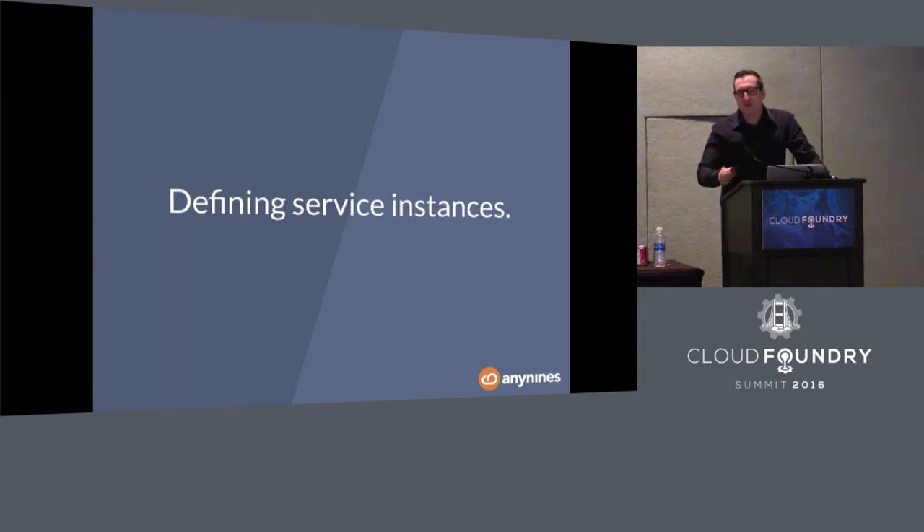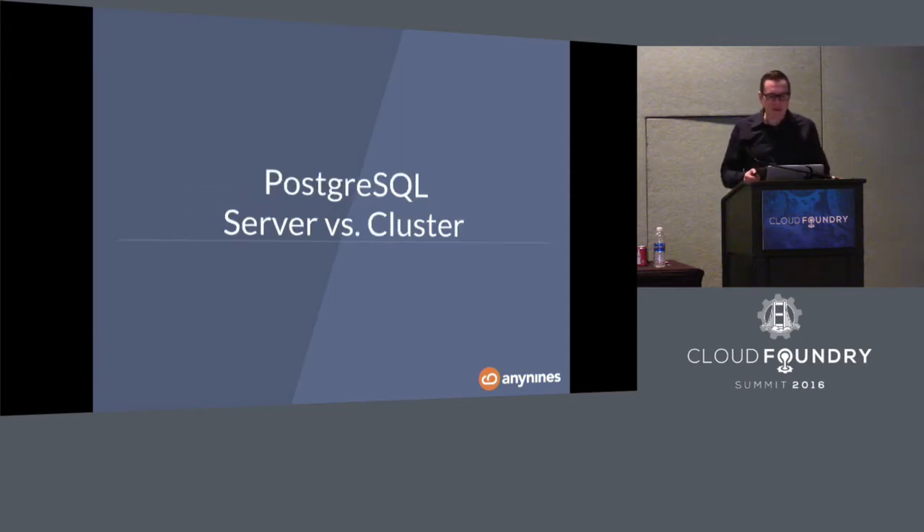One of the most important things when building a Cloud Foundry service is how you actually implement the Service Broker API. There are only a few methods to be implemented — looks simple, but isn't. One of the most important decisions is what your service instance is going to be. For Postgres, there are a number of decisions you have to make.